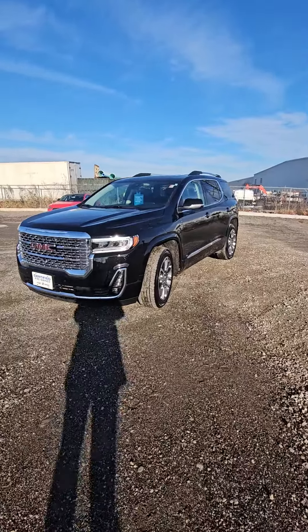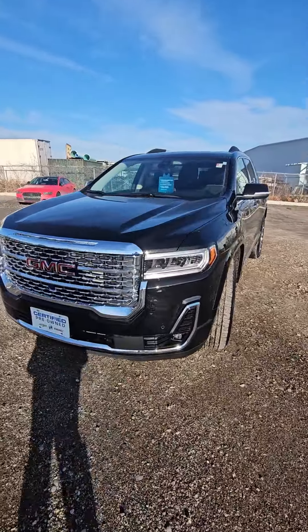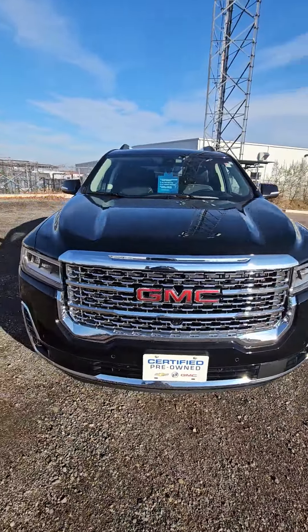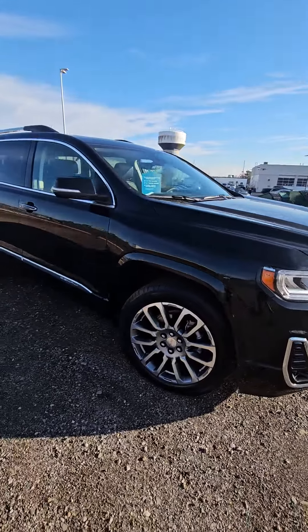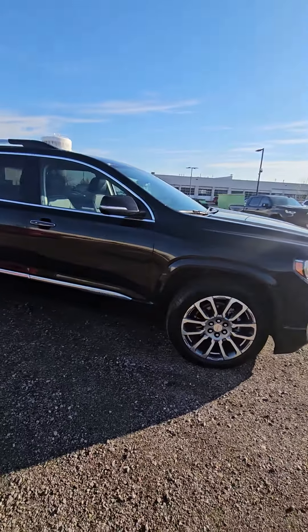Hi guys, it's Nicole Glass here from Georgetown Chevrolet. I do want to very quickly show you this 2023 GMC Acadia Denali.